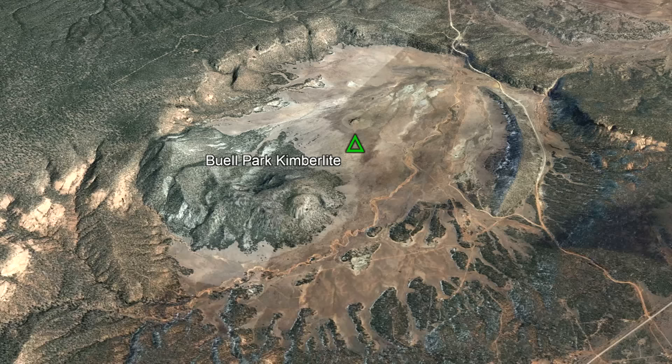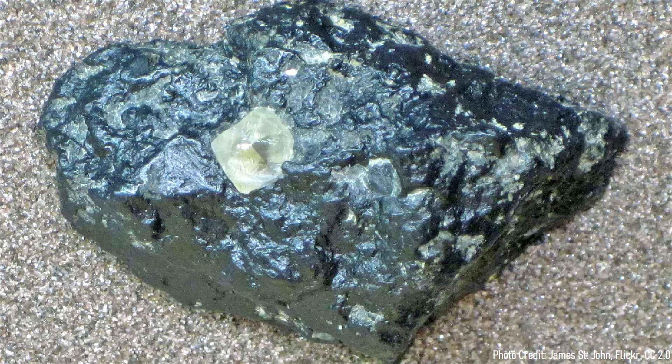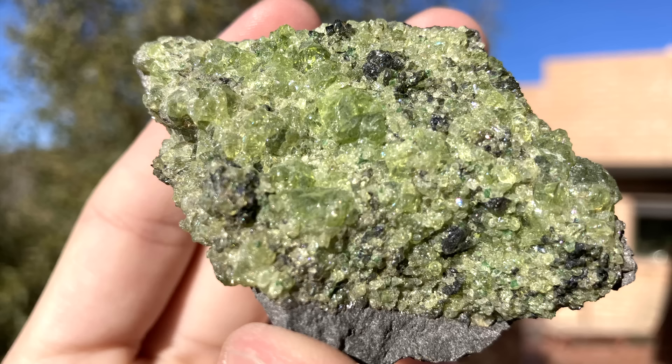Instead, it is volcanic in origin, but does not purely represent only a caldera. Rather, this circular area represents the largest kimberlite pipe on the planet. Kimberlites are the main source of industrial and gem grade diamonds, and this individual event has produced a number of beautiful gemstones.